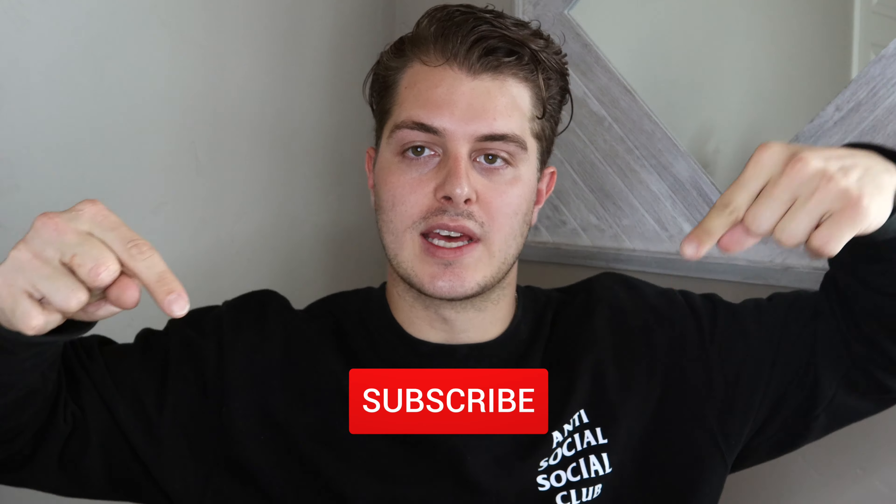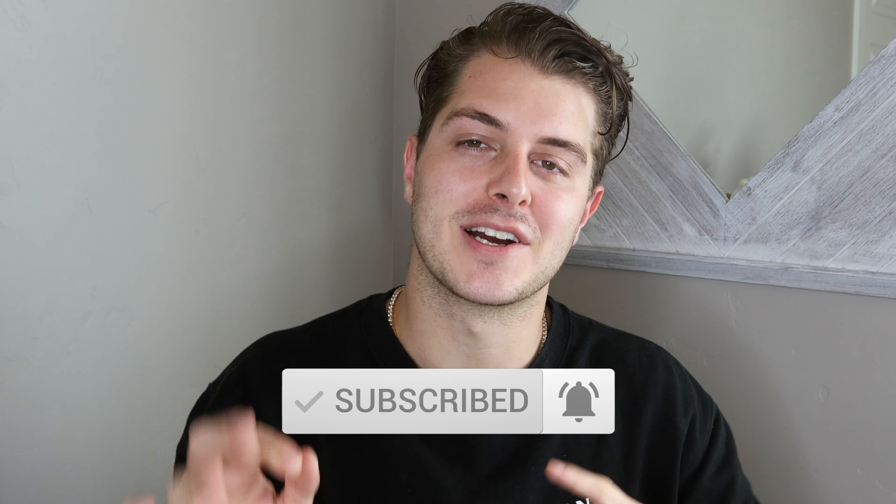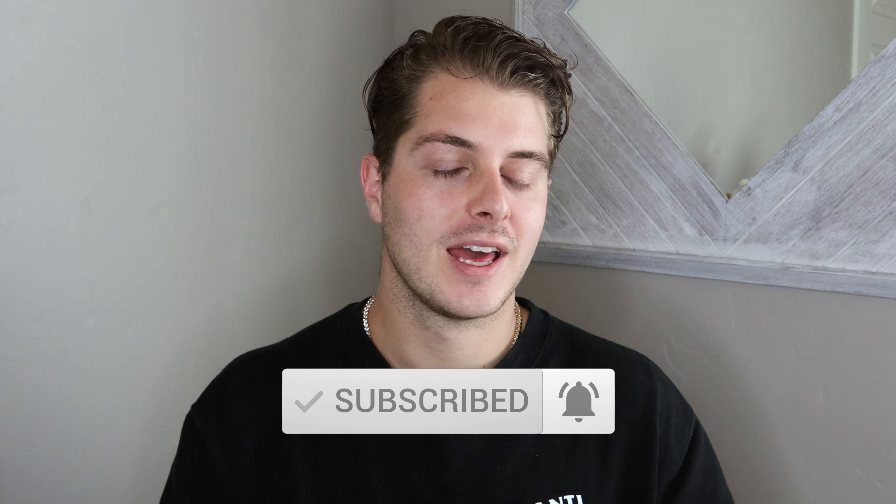But before we begin, don't forget to hit that subscribe button down below. Give this video a thumbs up and don't forget to leave me a comment down in the comment section below and let me know what you think of this video or give me some ideas of what you guys want to know.